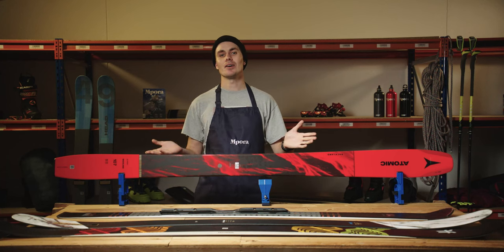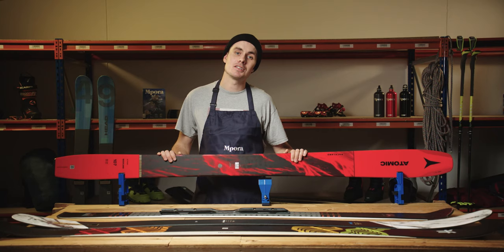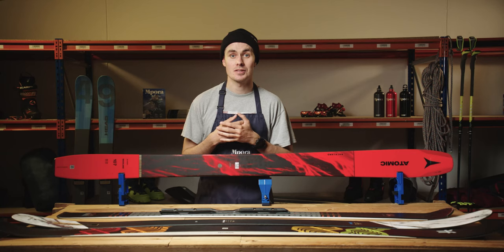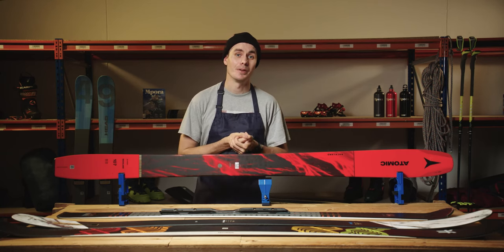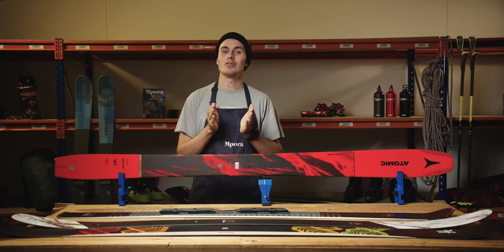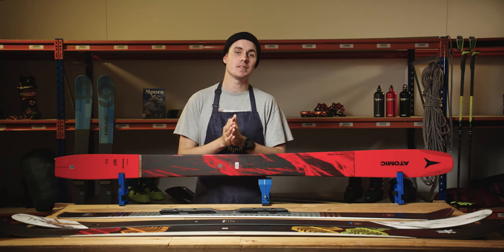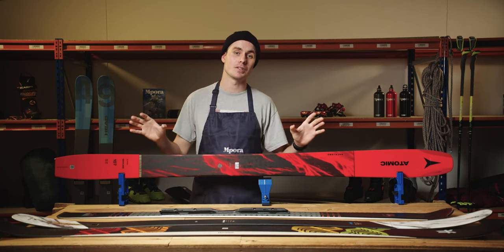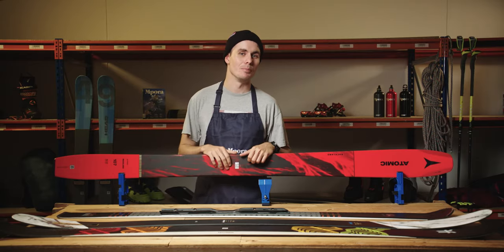And there you go, that's just about everything there is to know about ski widths. If you do have any questions, pop a comment below and I'll try to answer it as soon as possible. And if you're ready to grab yourself a pair of skis, then head over to our friends at Surf Dome and check out their full range of skis — I'll pop a link down below. See ya!